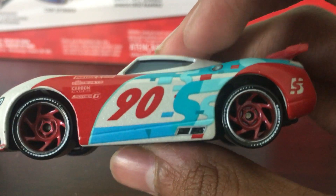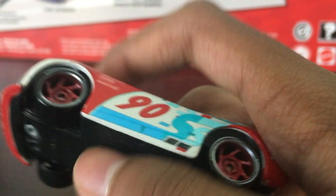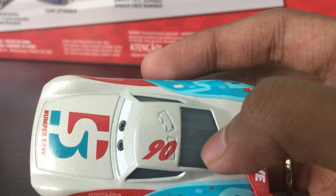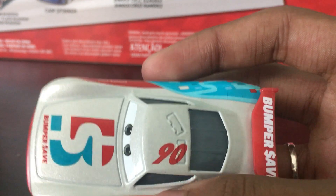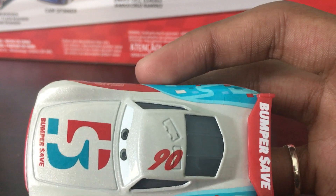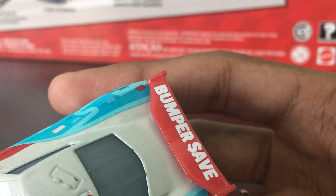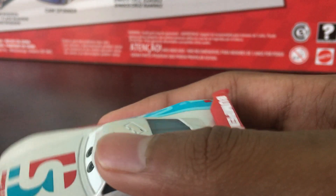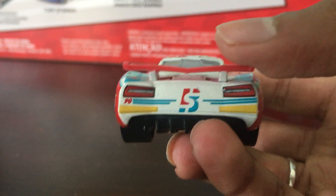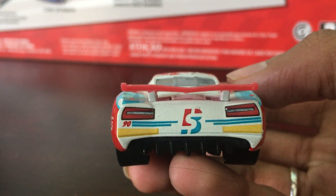He has the exhaust pipes. On the back, we have the Bumper Safe logo again. On the roof, we have the number 90 with roof flaps and window bars, because he was one of the next-gen racers released in 2018 — all next-gen racers from 2018 onwards have window bars. I love the spoiler; it's red with the little Bumper Safe logo. On the back, we have some more of that blue design, the Bumper Safe logo, his two headlights, and number 90.